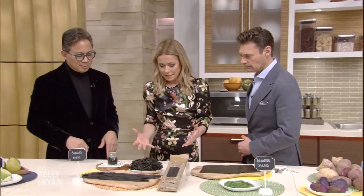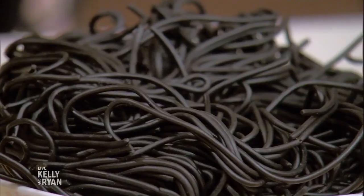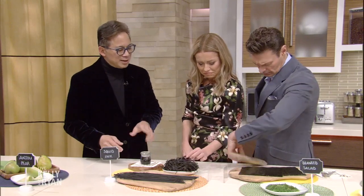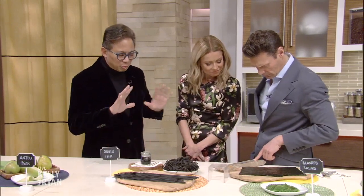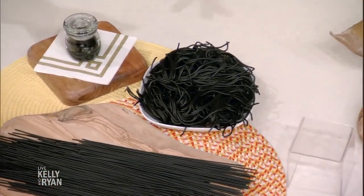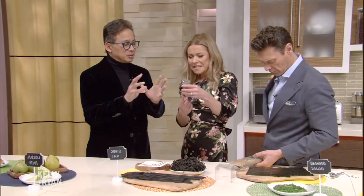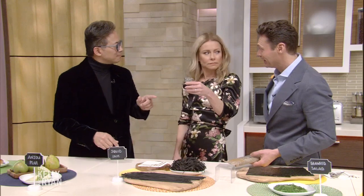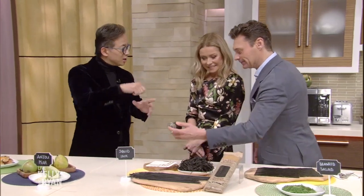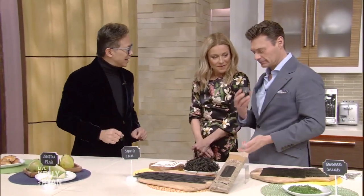What about squid ink pasta? This is actually an antioxidant from the sea — when we normally think about antioxidants, we think about vegetables and fruits like berries, but this comes from the squid. Great to cook with: you can cook it with rice, with pasta, or have it pre-made. Just add one tablespoon, stir it up, add a little lemon zest and parsley. It's excellent.